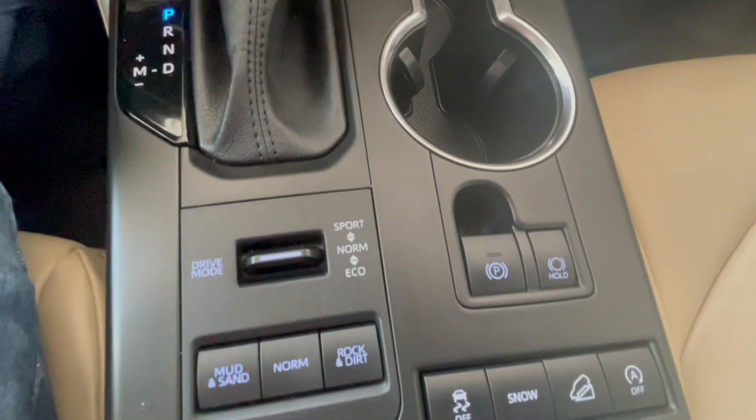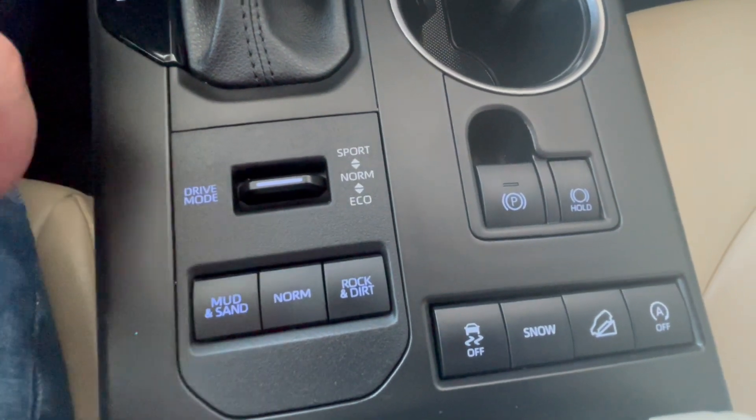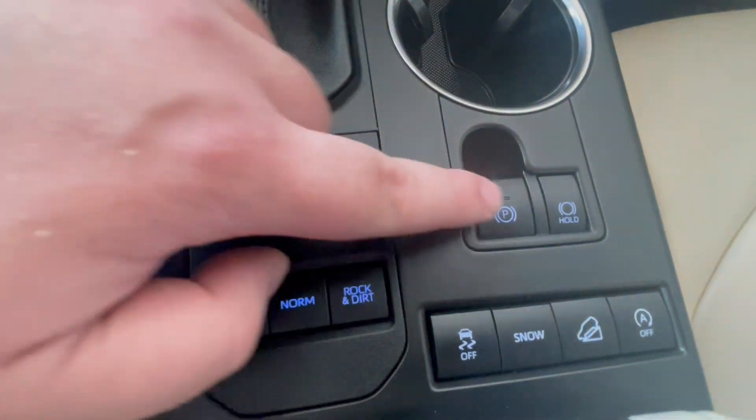Below the transmission we have our driving modes with sport, normal, and eco, as well as traction control and our electronic parking brake.